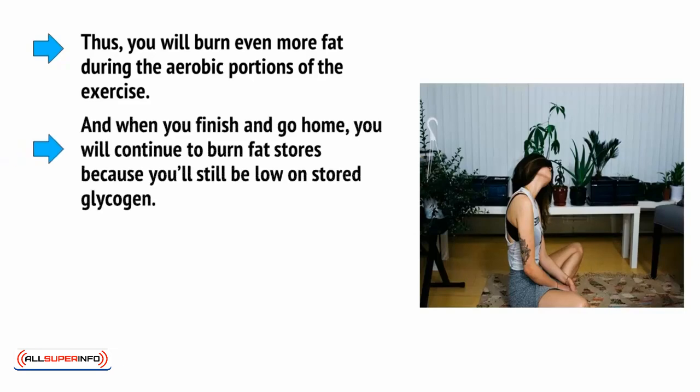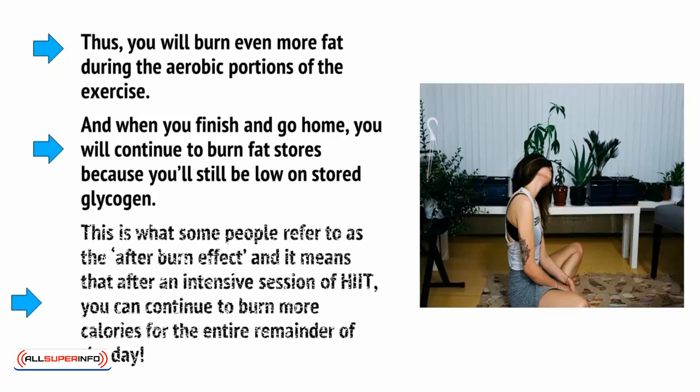And when you finish and go home, you will continue to burn fat stores because you'll be low on stored glycogen. This is what some people refer to as the afterburn effect, and it means that after an intensive session of HIIT, you can continue to burn more calories for the entire remainder of the day.